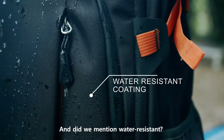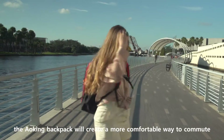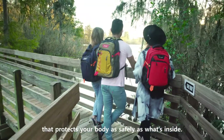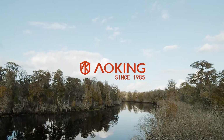And did we mention water resistant? For work or for play, the AoKing backpack will create a more comfortable way to commute that protects your body as safely as what's inside. AoKing Backpack.